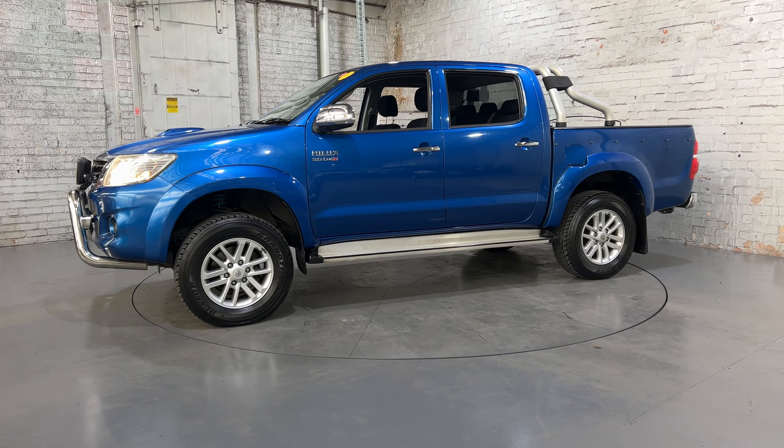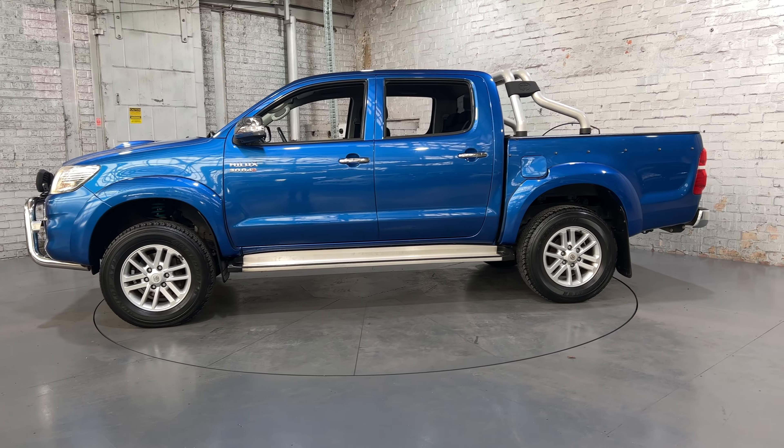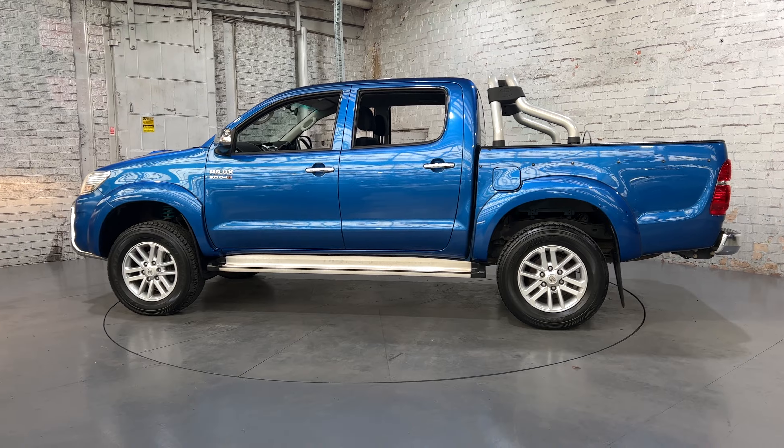Hi guys, thank you for your inquiry on our 2015 Toyota HiLux. This HiLux is powered by a 3.0 litre turbocharged engine, with a fuel efficiency of just 8.7 litres per 100 kilometres.